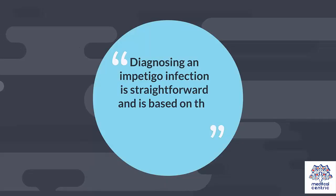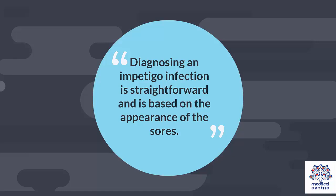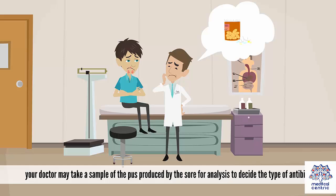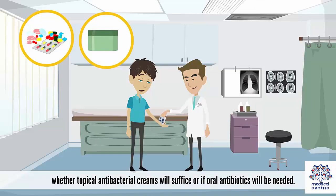Diagnosing an impetigo infection is straightforward and is based on the appearance of the sores. In rare cases, your doctor may take a sample of the pus produced by the sore for analysis to decide the type of antibiotics — whether topical antibacterial creams will suffice or if oral antibiotics will be needed.